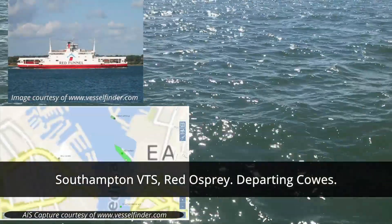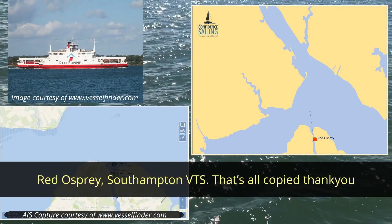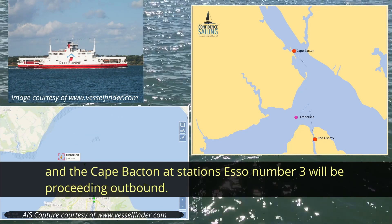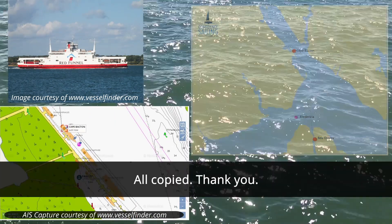The next voice we'll hear is the Red Osprey, a Red Funnel ferry departing Cowes, and like the Frederica, also bound for Southampton. — Southampton VTS, Red Osprey departing Cowes. — Red Osprey, Southampton VTS. That's all copy, thank you. Traffic information: the Frederica is at North East Gurnard inbound, and the Cape Bacton at stations, Esso number 3, will be proceeding southbound. — All copy, thank you.